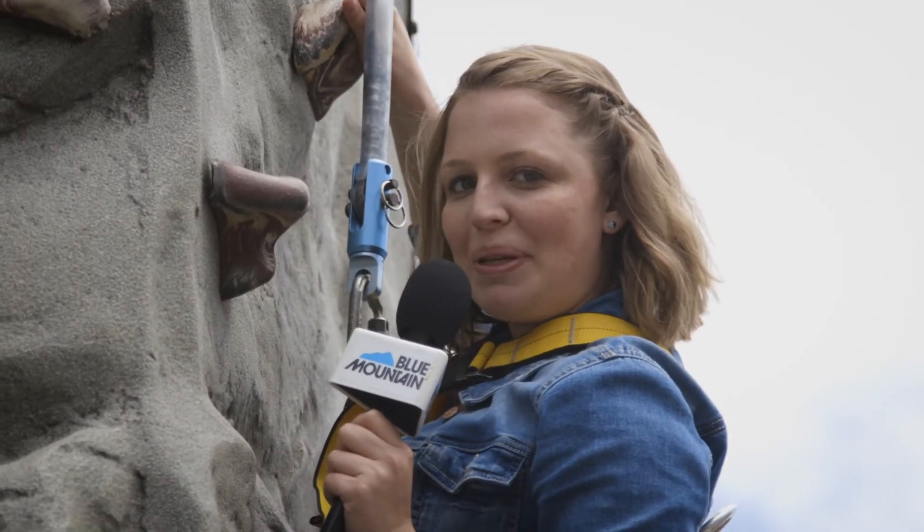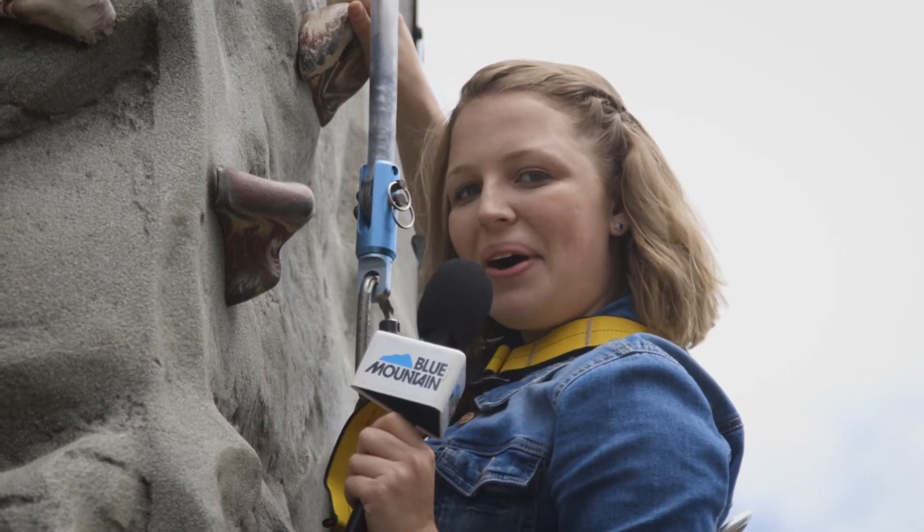Come try it yourself at Blue Mountain. Check out our website for more on the climbing wall. It's another way Blue helps you fill your 90 days of summer.